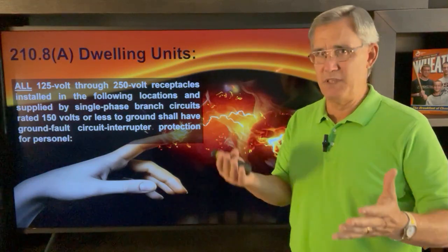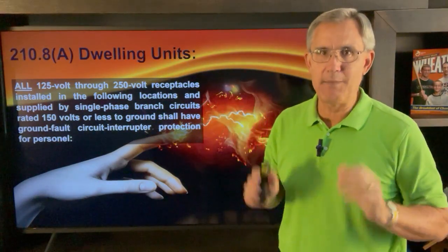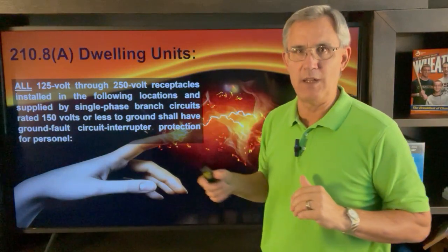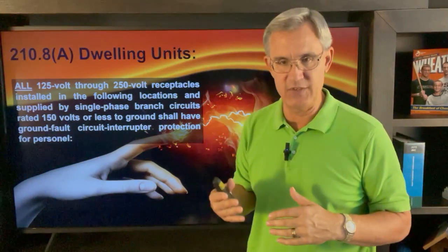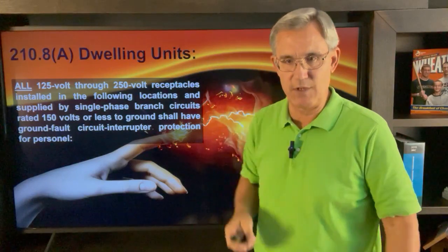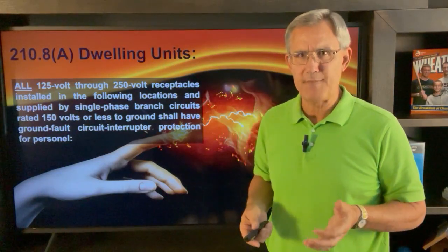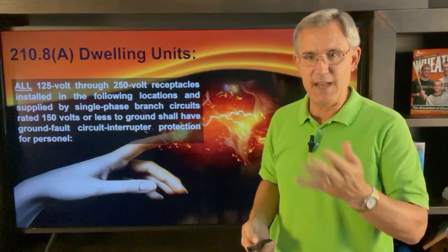When it comes to GFCI protection they've always been in the code book, but in 2023 they've expanded it tremendously in kitchens. The word 'all' means all — it says all 125-volt through 250-volt receptacles installed in the following locations, supplied by single phase, shall have ground fault circuit interruption protection for personnel. So 210.8(A) is the overarching paragraph, and then it has a list underneath, and we're going to go right to 210.8(A)(6). Number six is for kitchens.